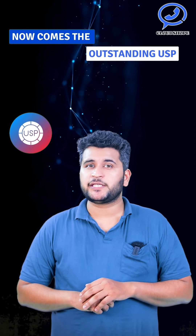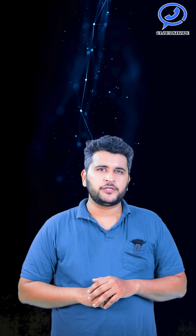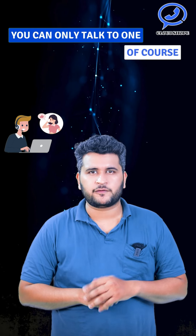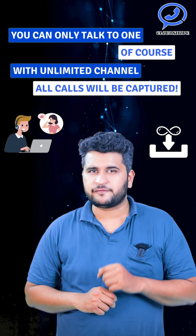Now comes the outstanding USP. Suppose you received multiple calls — you can only talk to one, of course. With unlimited channels, all calls will be captured.